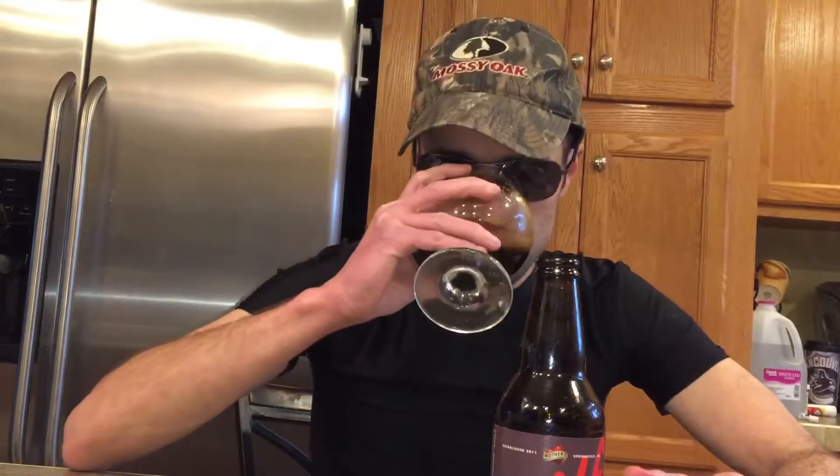You get that bourbon smell right off the bat, you're getting chocolate, you get the rye bourbon — as I said before, you get that bourbon smell but it is a rye bourbon in this. I'm getting a little of the brandy too, and those malts coming out as well.